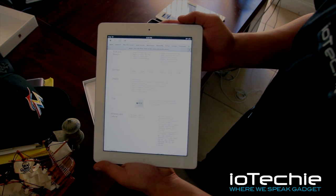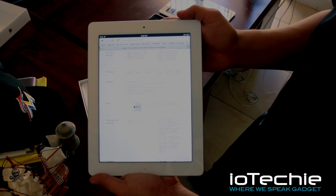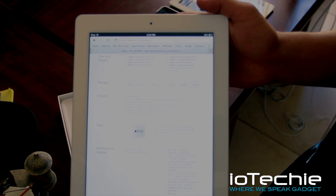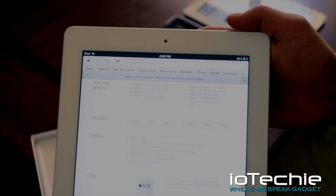It does have the A5X chip. Really haven't noticed too much of a difference. I guess we're going to have to download some games and do some comparison shots from the iPad 2 versus the iPad 3.